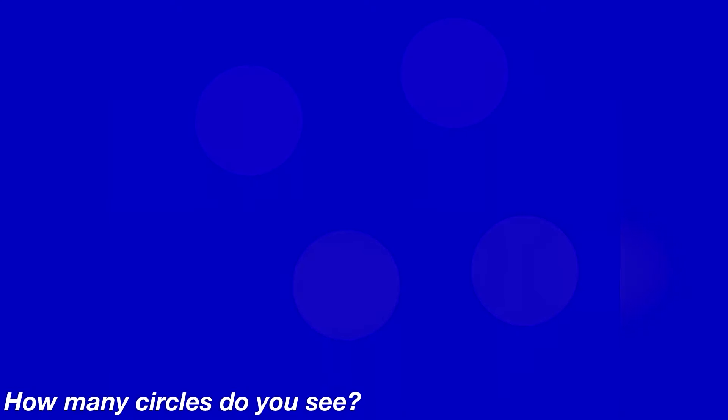This photo here will really test your eyesight. There are some circles hidden in this photo. Look at it carefully and then comment down below how many circles you see. There are actually four circles hidden inside of this photo. Were you able to see them, or was it too hard?